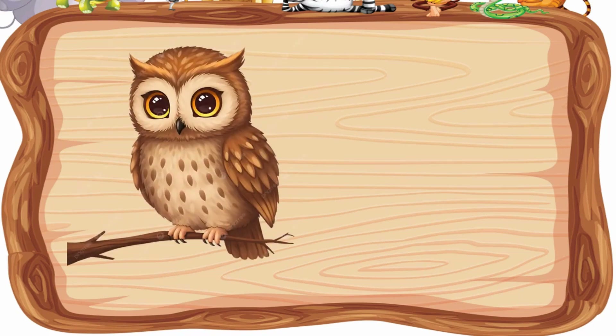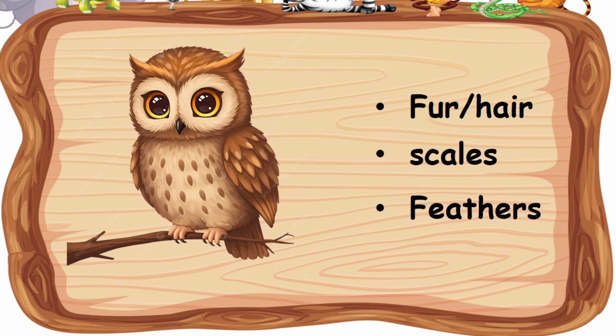How about the owl? Is it fur, scales, or feathers?